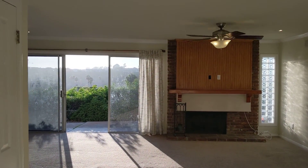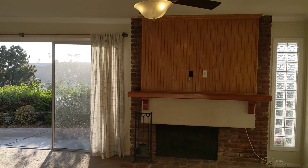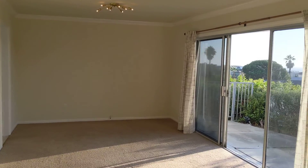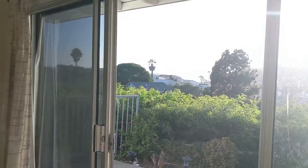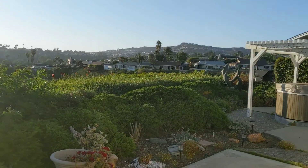Hello friends, welcome to beautiful San Clemente, California, where RPM Coast would love to present for you this beautiful three-bedroom, two-bathroom house right on the hills here in San Clemente, with a beautiful ocean view and great location.